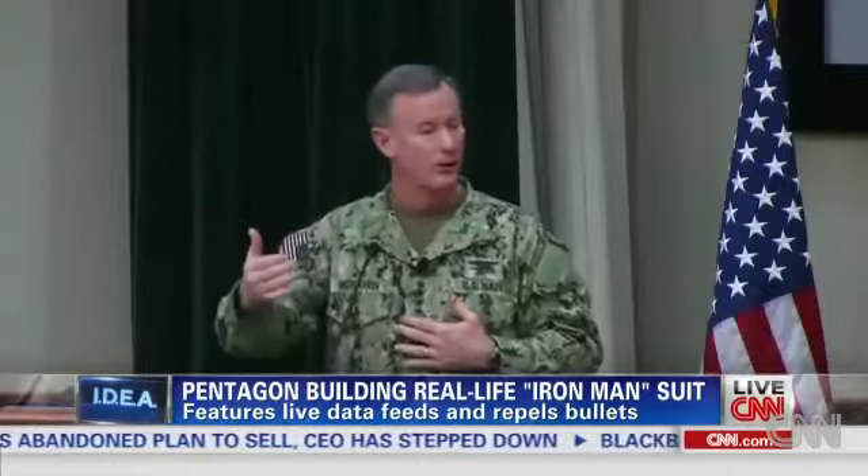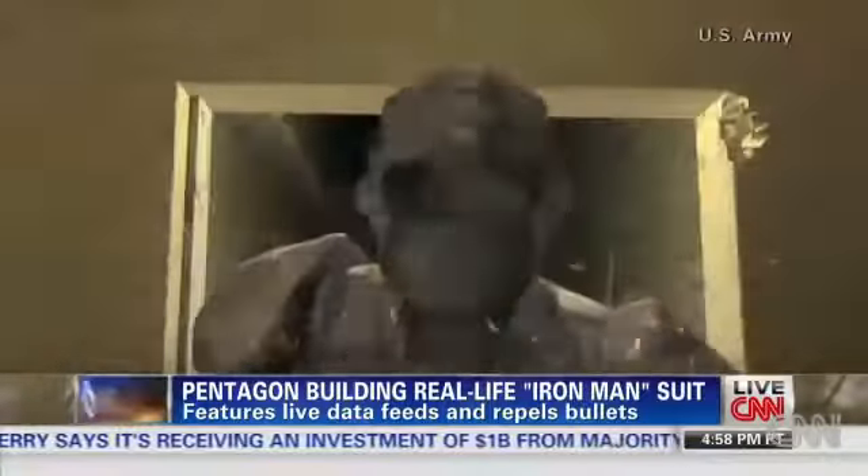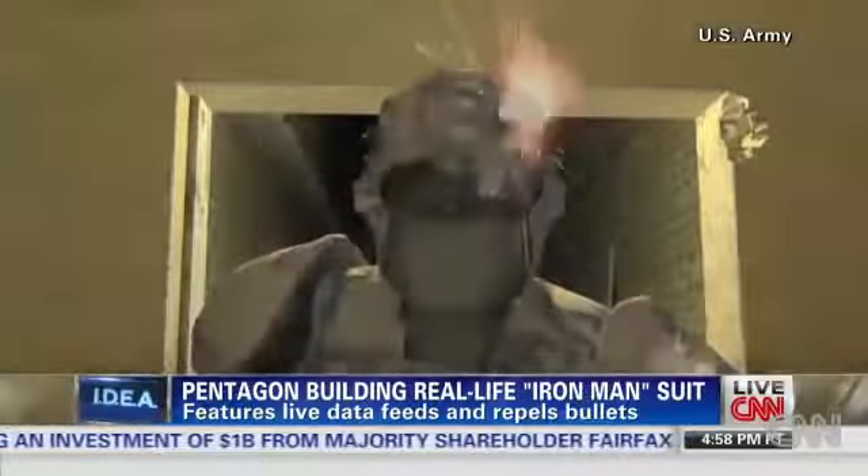He has got to open that door, not knowing what's on the other side. He's got to be in a position to be protected as soon as that door comes open. McRaven has ordered up the Tactical Assault Light Operator Suit, better known as the Iron Man Suit.